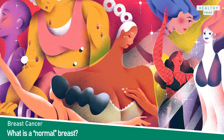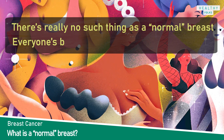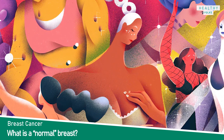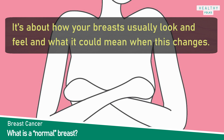Topic number two is: what is a normal breast? As you might suspect, there is really no such thing as a normal breast — everyone's breasts are different. So when we talk about normal, we mean normal for you. It is about how your breasts usually look and feel and what it could mean when this changes.